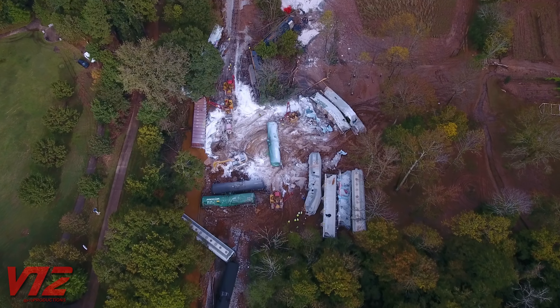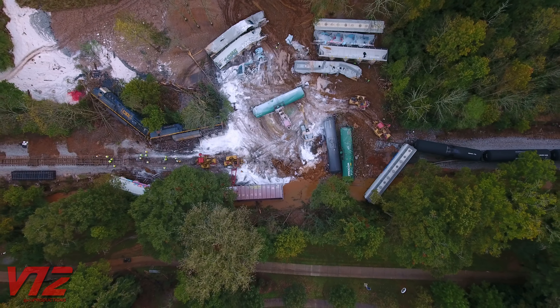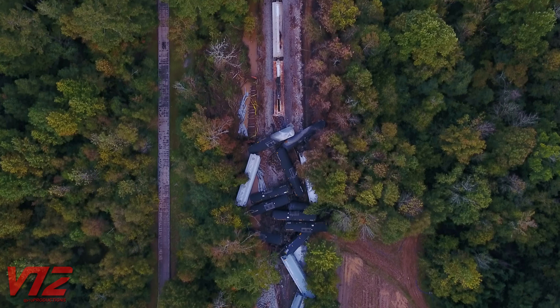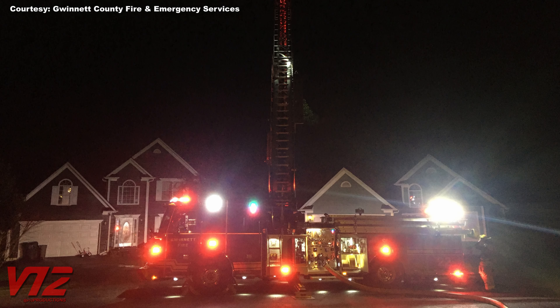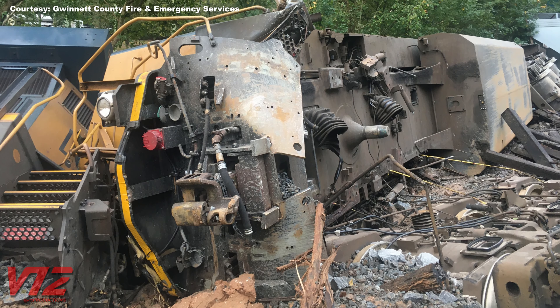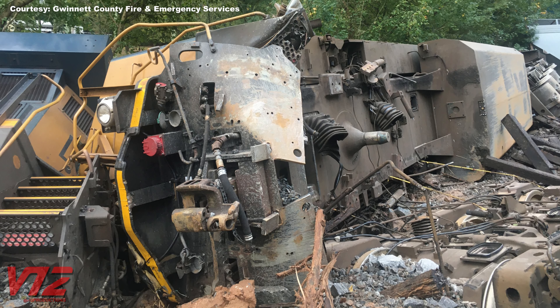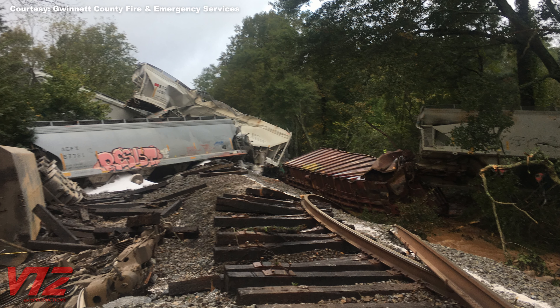This is the aftermath of a derailment. Some of this train's cargo ignited, causing a huge blaze. It happened in Lilburn, Georgia back in October of 2020 and led to the brief evacuation of the neighborhoods surrounding the CSX mainline here. Fortunately, the train crew only had minor injuries. Big accidents like this one are rare, but they do happen.